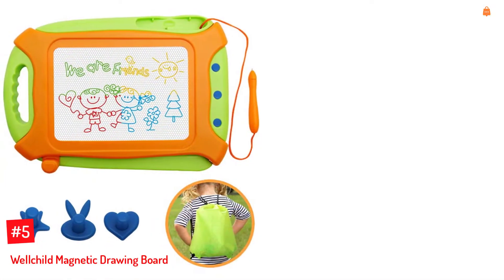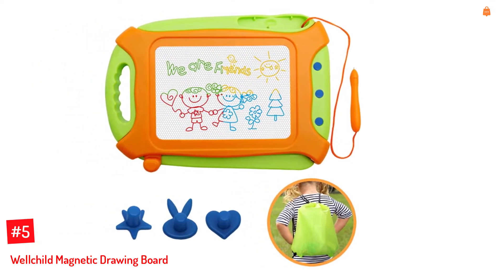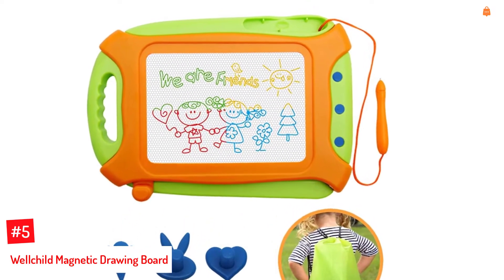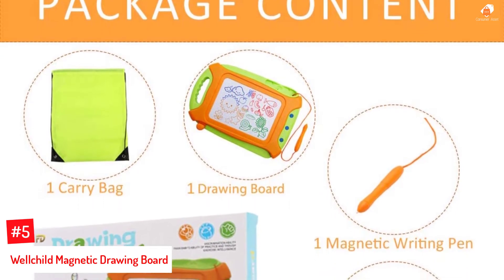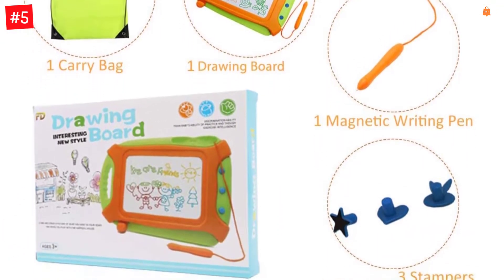Number 5: Wellchild Magnetic Drawing Board. The Wellchild Drawing Board is apt for children aged 3 to 6 years. It comes in a carry bag with one magnetic pen and three stamps. The pen is attached to a string so it does not get lost easily. This board is divided into four primary color zones, and the drawings are erasable.